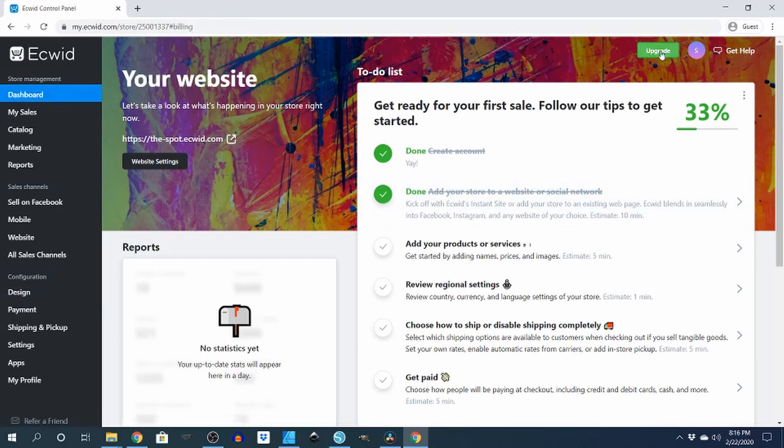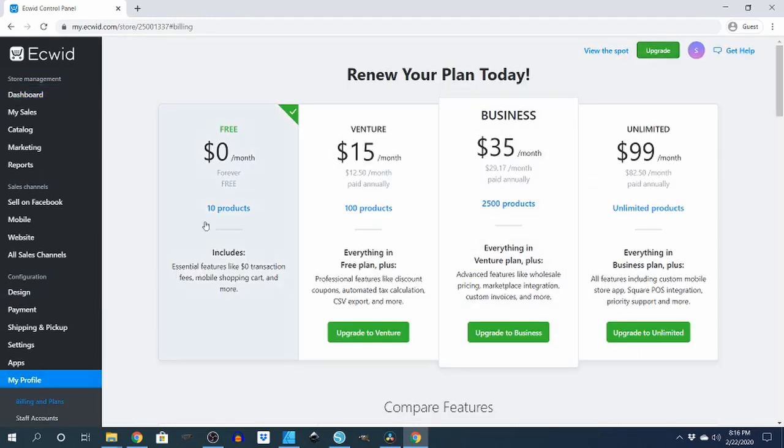I'm going to just hit this upgrade button just so you can see the plans. With the free one you can put up 10 products. You get essential features like zero dollar transaction fees, mobile shopping cart, and more. The next one up is Venture for $15 — you get everything in the free plan plus professional features like discount coupons and automated tax calculations.